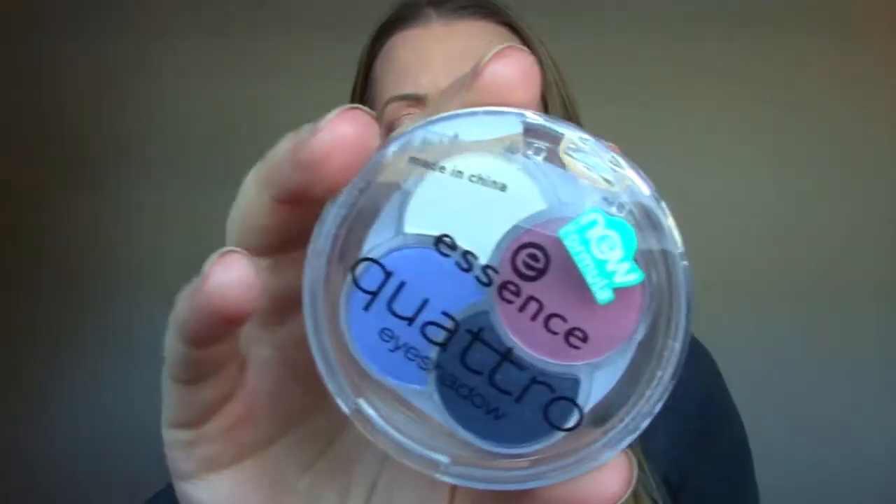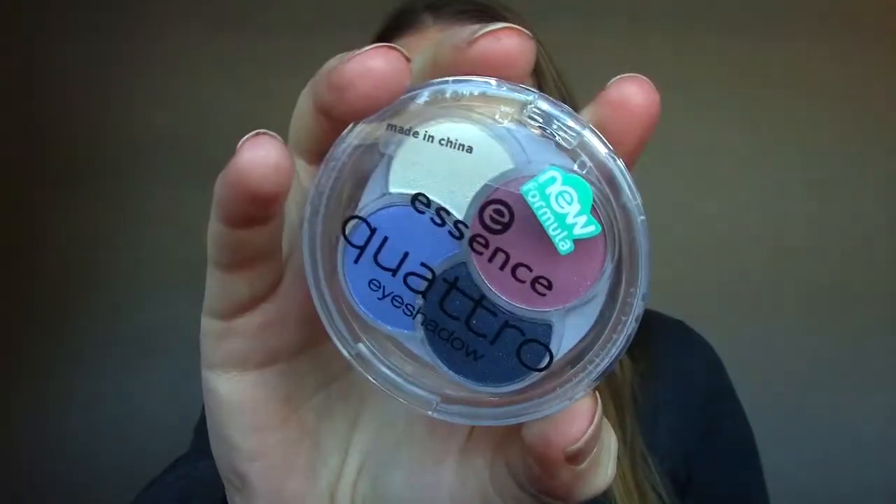I might ask people I know — some of these that have barely been used — if they want them before I throw them out. I don't want to be a huge waster and just throw everything out. This one I got in like a Glossy Box, I think. It's Essence. I just wouldn't use these eyeshadow colors. I've had it for like two years and I don't use it.